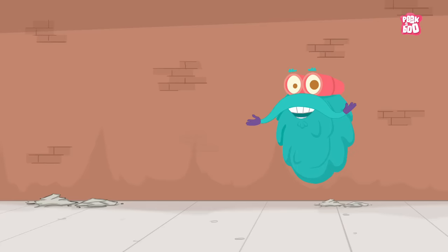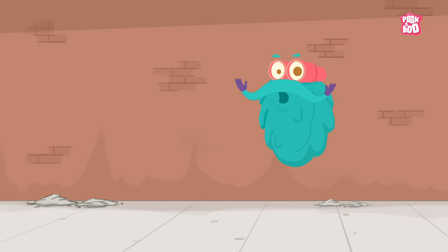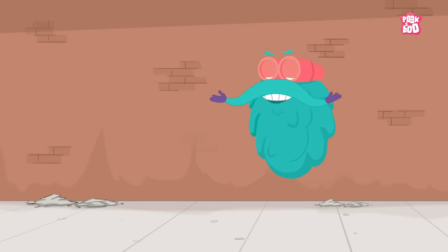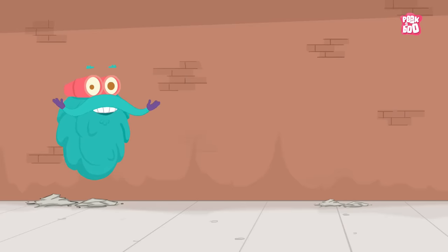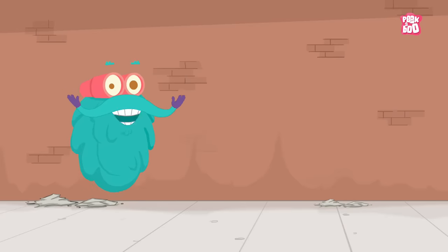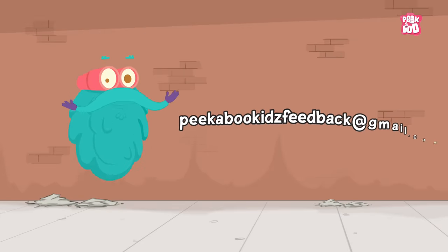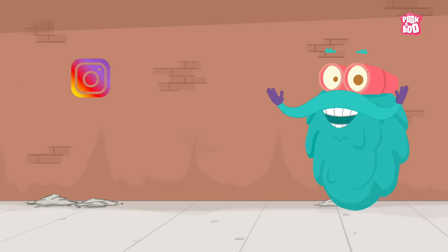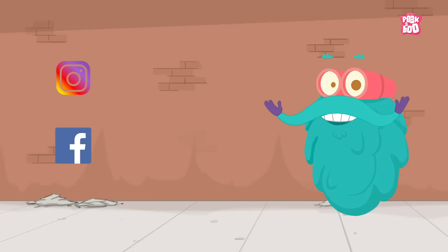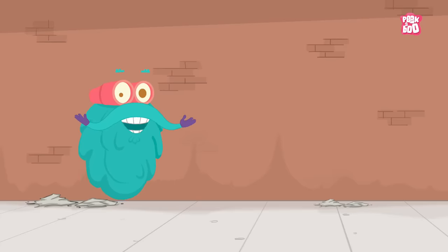Hey friends, before we start today's episode, I have an important message to share with you. As you must be aware, due to certain new policies, you are not able to comment on our videos. But don't worry, you can still share your valuable feedback, comments, views and love at our email id, peekabookkidsfeedback at gmail dot com. You can also visit our Instagram and Facebook page and continue to engage with us. We are looking forward to hearing from you.